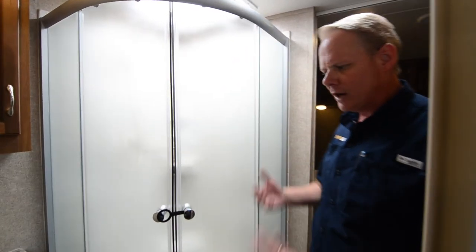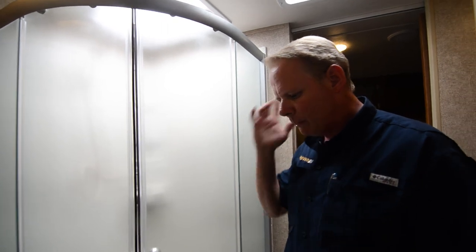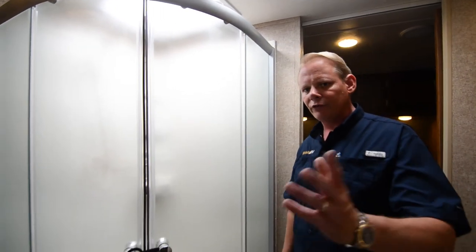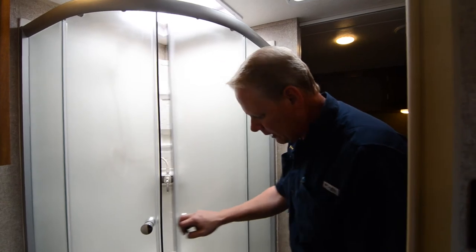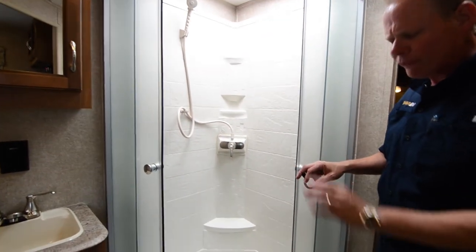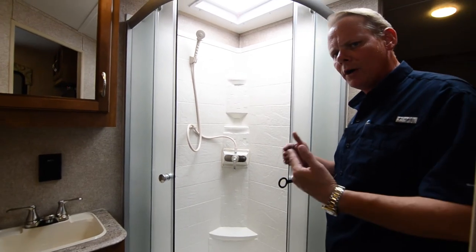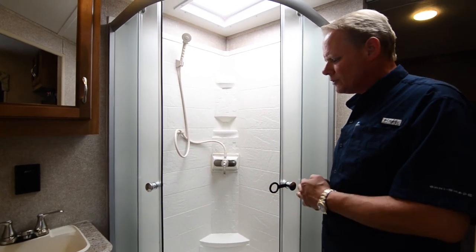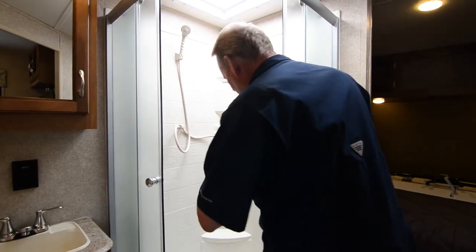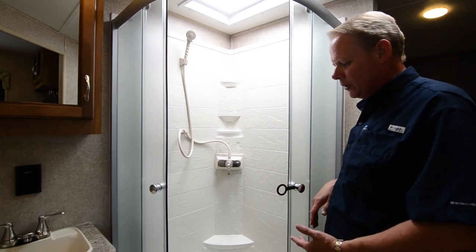For that matter, we upgrade practically everything on the trailer. If it's an option that's available, we do almost every upgrade available — from heated enclosed underbellies — you name it, we've done the upgrade. What is really nice about this unit and different from many toy haulers in this size is that the Trailblazer has a full walk-in glass-enclosed corner shower unit.